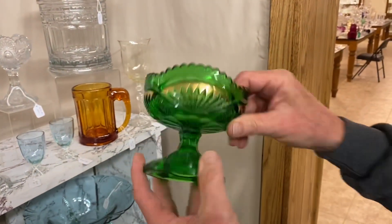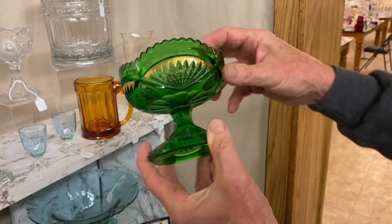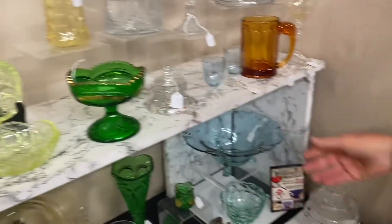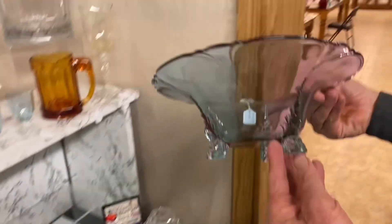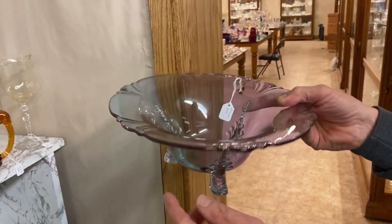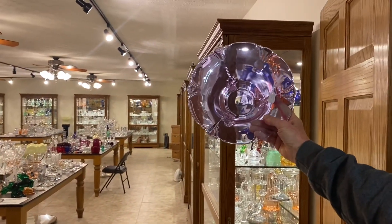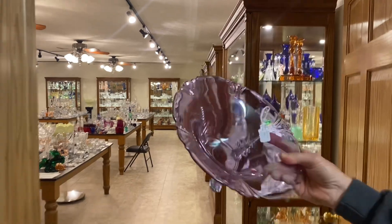Pineapple and fan footed jelly — a very difficult piece to find. I could not find anything wrong with it at all. $75. Next is an Alexanderite dolphin-footed floral bowl. It has a little bit of wear to the inside, but it has good Alexanderite color, and the price is $275.